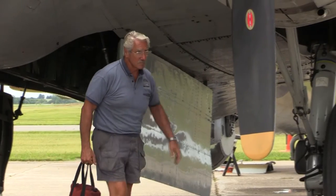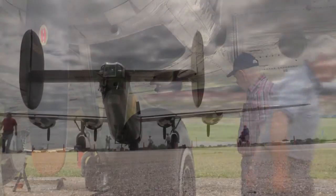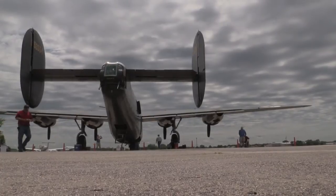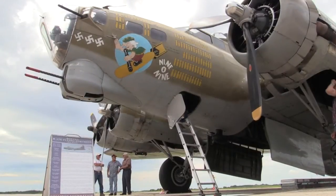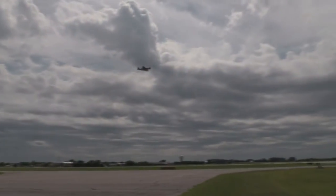Mack McCauley is a volunteer pilot for the tour. He says they travel around the country making more than 100 stops a year. With them are a B-24 Liberator and a B-17 Flying Fortress, and then there's the bomber's little friend, the P-51 Mustang.